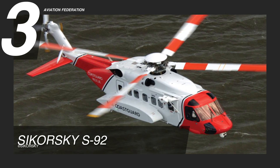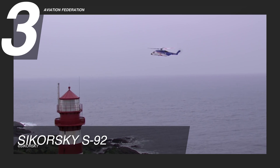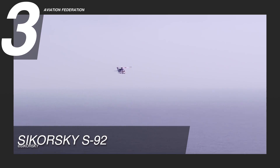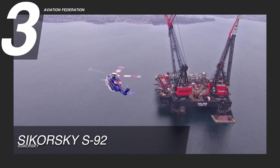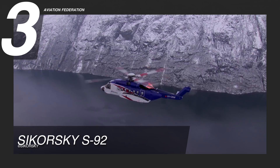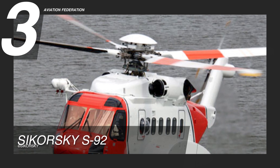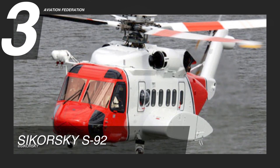At number 3, we have the Sikorsky S-92. Since 2004, the S-92 has been rescuing lives and became one of the most trusted rescue helicopters. Its latest innovation included two General Electric CT7-8 turboshaft engines that have a maximum cruise speed of 151 knots. It has a 19-troop seating capacity and two crew member places. In addition, it has a total gross weight of 26,500 pounds.